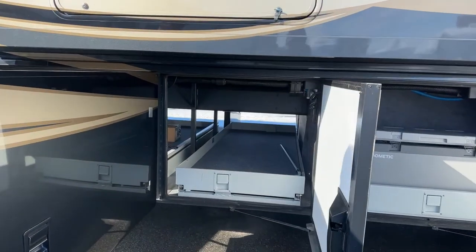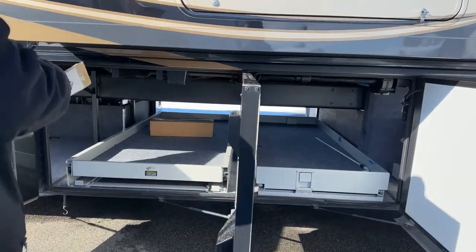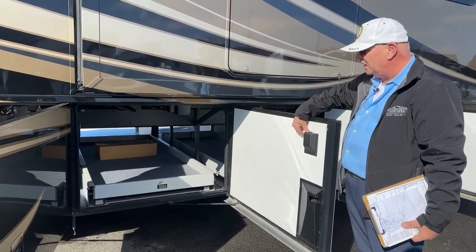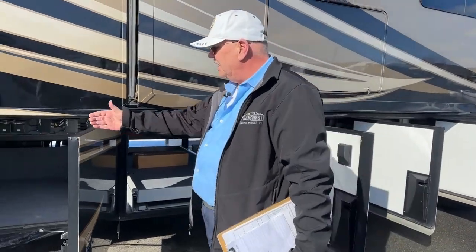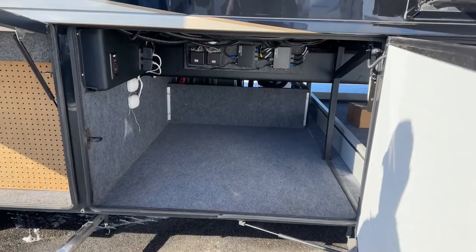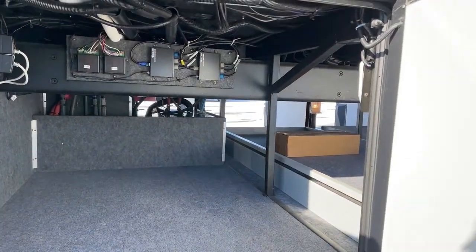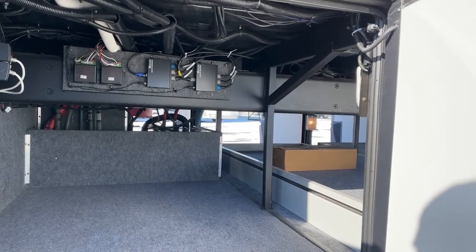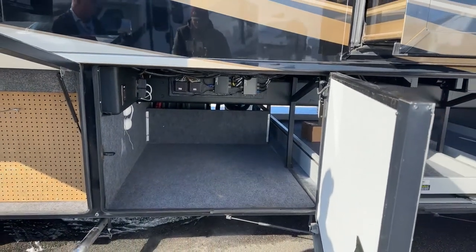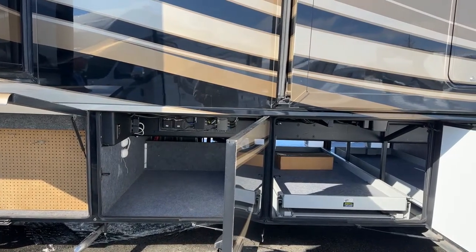We have two full pass-through bays. That is a manual slide tray on one side, and over on the other side we have the power option for the slide tray with switches that take it out the other direction as well. Everything is Ozite-lined with mildew-resistant fabric throughout the entire underbelly. You can see the supports coming up and angling away from the raised rail frame — that gives this thing an incredibly balanced, strong platform supported all the way out to the outsides of the side walls. That's kind of a Newmar exclusive; they really know how to build a coach.